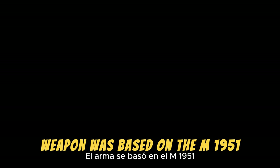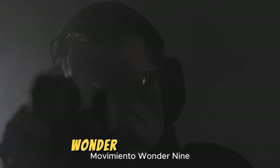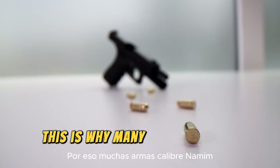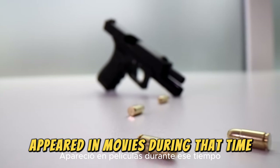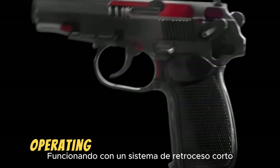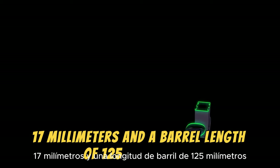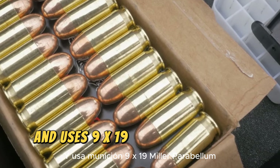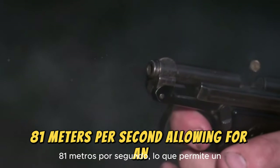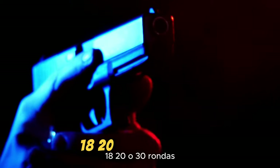The Beretta 92 was based on the M1951 but had many strategic changes throughout the system. This pistol was one of the pioneers of the Wonder 9 movement, which marked the significant rise of 9mm pistols during the 1980s. The Beretta 92 is a double-action semi-automatic pistol operating on a short recoil system, with a total length of 217mm, a barrel length of 125mm, and weighing 950 grams. It uses 9x19mm Parabellum ammunition, achieving a velocity of 381 meters per second, an effective range of approximately 50 meters, and is fed by magazines holding 15, 18, or 20–30 rounds.